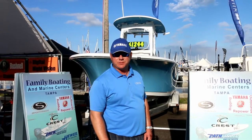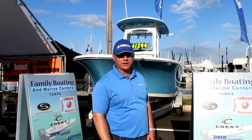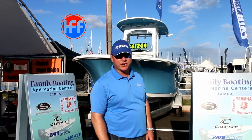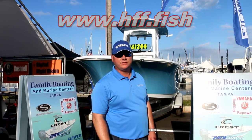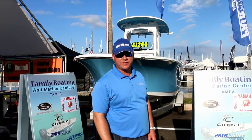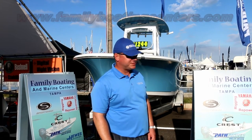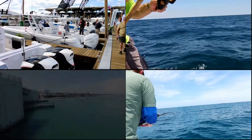Thank you for checking us out here at the St. Pete Boat Show. Thank you to Joe and Head First Fishing for filming and coming out today. Be sure to check out his website hff.fish, subscribe to his YouTube channel Head First Fishing, like his Facebook page, and check out our website at www.familyboatingcenters.com. Thank you.